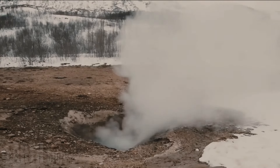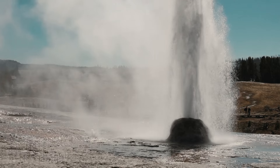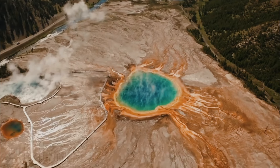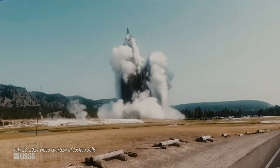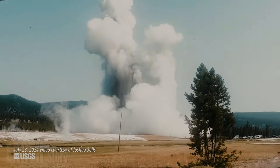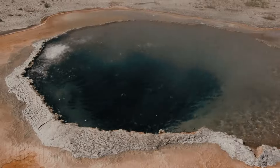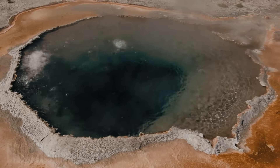Scientists say another hydrothermal explosion is likely to occur at Yellowstone. The July 23, 2024, hydrothermal explosion at Yellowstone National Park's Biscuit Basin was dramatic and dangerous. It was the first explosion in the park to be clearly captured on video, and it highlighted what is often underappreciated as a source of danger.